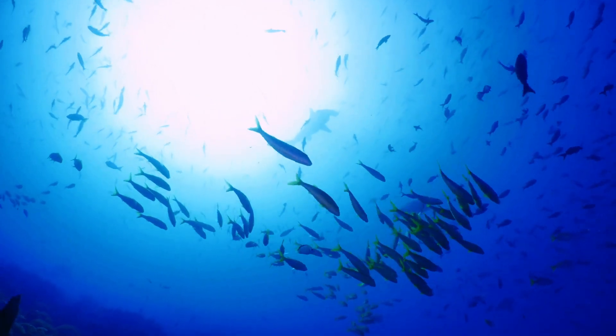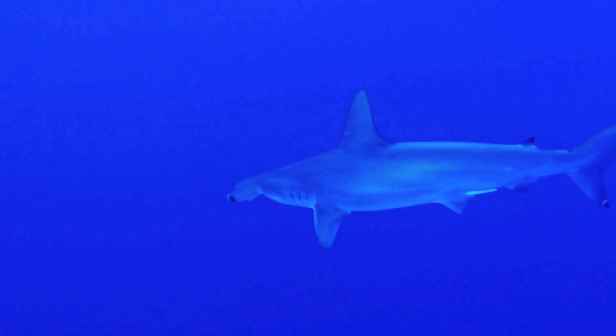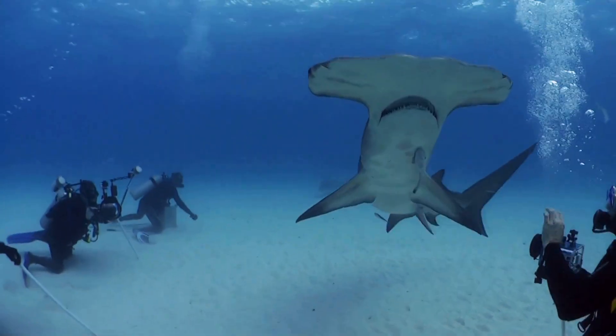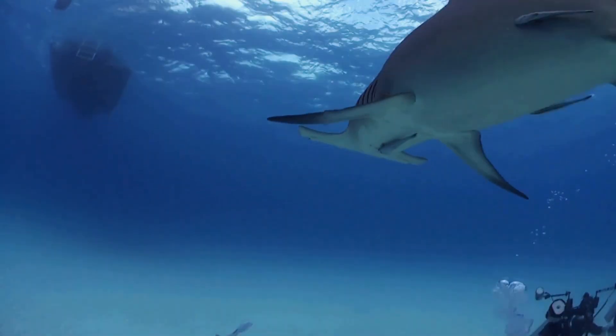The distinctive hammerhead part of the shark is called a cephalofoil and serves many purposes, including giving them superior depth perception and binocular vision, aiding hammerheads in navigation and finding food. The position of one eye at each end of their head allows them to see everything around them all the time.